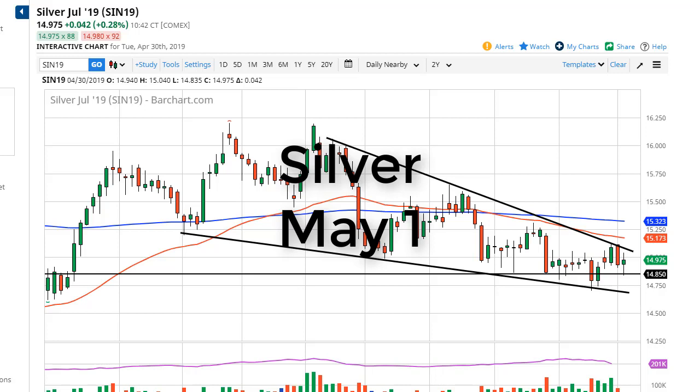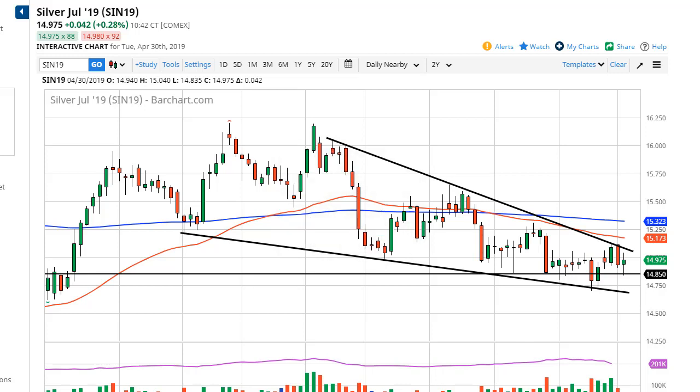From FX Empire, this is Chris taking a look at the silver market. You can see that we have had a very choppy trading session, going back and forth there in the day, and in this environment,